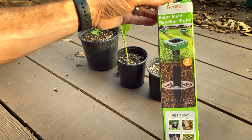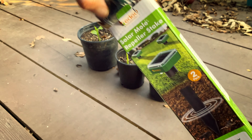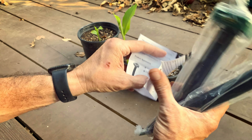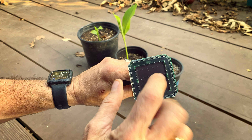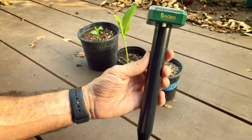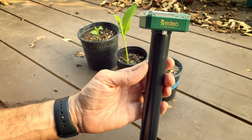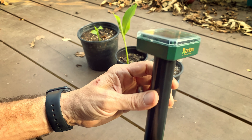Our next item is the solar mole repeller stake — and there are two in here. This is good for moles, voles, groundhogs, and a lot of the subterranean critters that would eat your roots. It's got a power button at the bottom and a solar panel on top. The way it works is you put it in the ground and it periodically puts out an ultrasonic sound that basically irritates the animal and keeps it away. We do have some voles around, so we'll stick this in the area and see how it does.